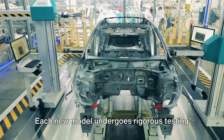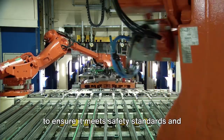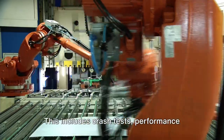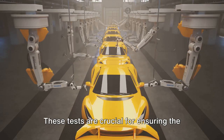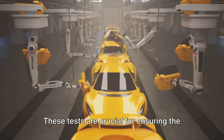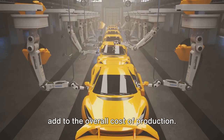Next up is testing. Each new model undergoes rigorous testing to ensure it meets safety standards and performs as expected. This includes crash tests, performance evaluations, and environmental assessments. These tests are crucial for ensuring the car is ready for the road, but they also add to the overall cost of production.